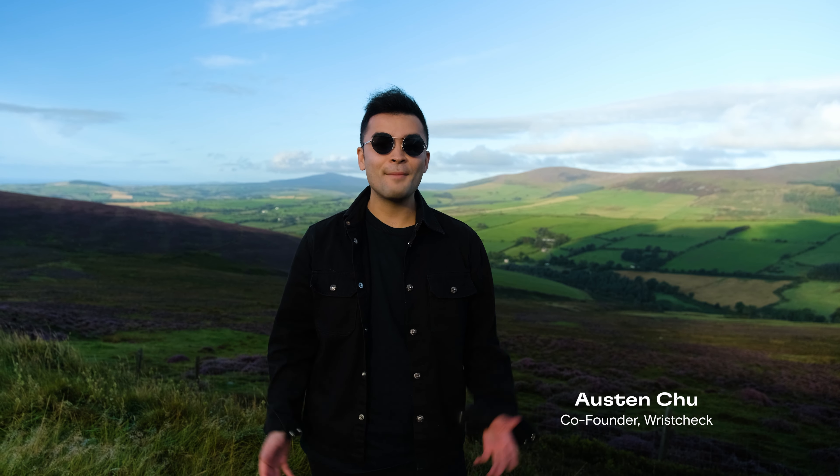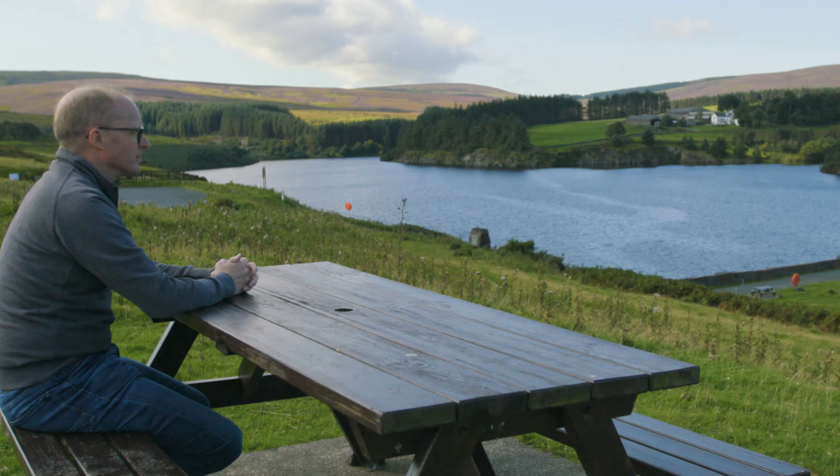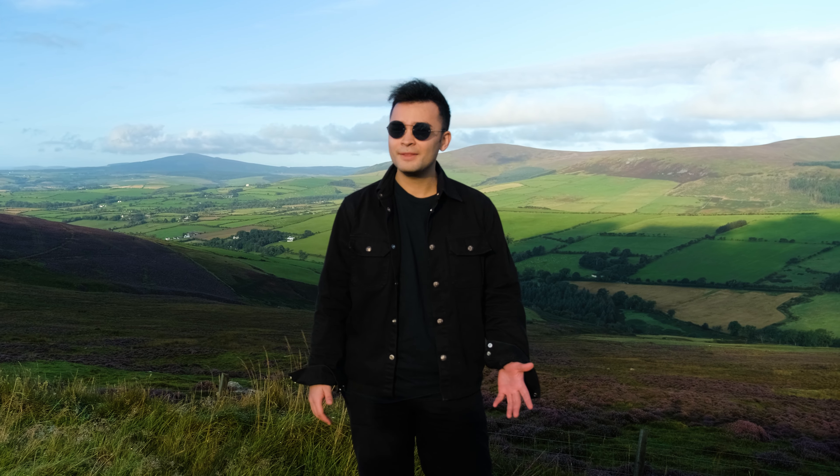The Isle of Man. Hi everyone, I'm Austin from Wrist Check, and today we are on the Isle of Man visiting one of the greatest living watchmakers of our time, Roger Smith OBE. I'm super excited, so let's go!